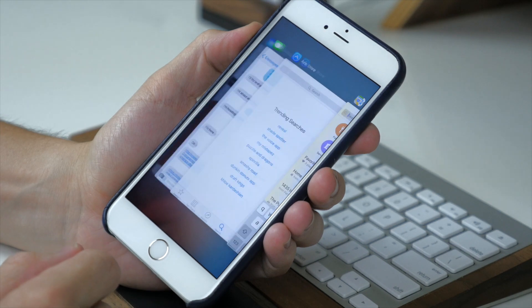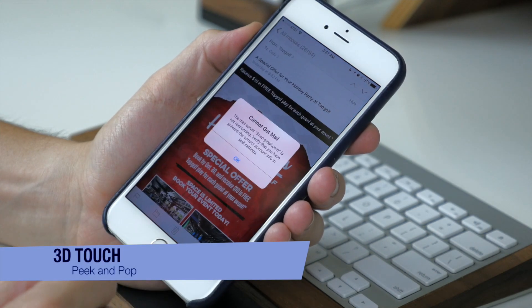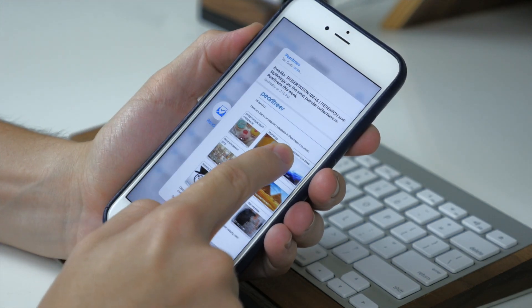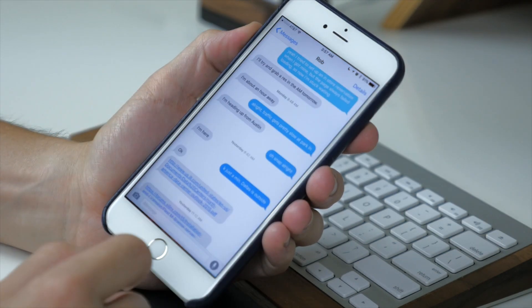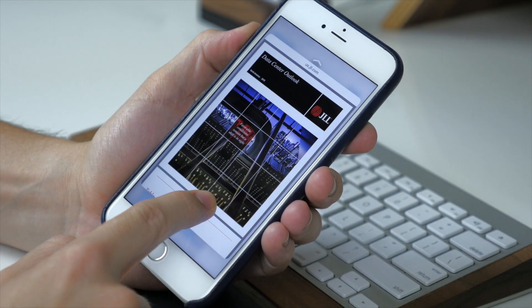Another great 3D Touch feature is Peek and Pop, and it works in multiple locations. In Mail, you can peek into an email by pressing down, and if you press harder it pops into full screen. The same goes for links in your Messages app or videos in your Photos. There are a lot of different places this takes effect and it's a really useful tool.